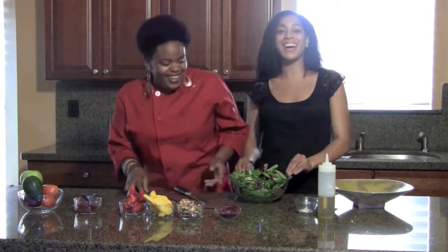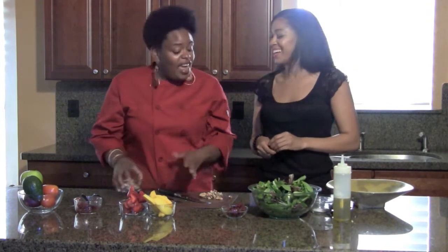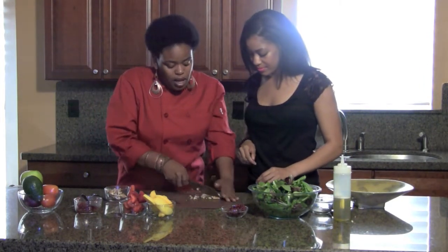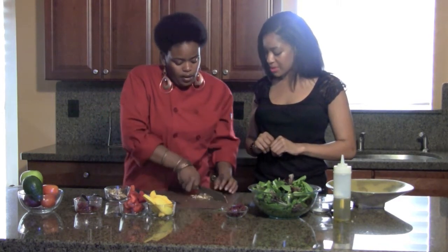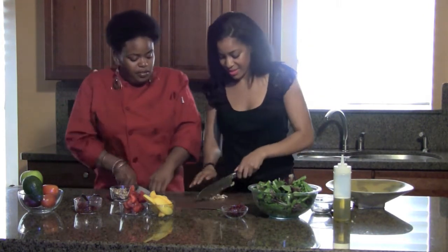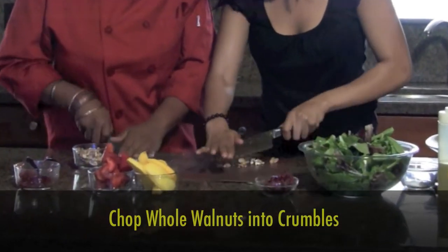Now we've got to crush some walnuts. I usually just buy them already chopped, but today we're going to chop them up and get some frustration out. Take the knife and just go like this. When you're cutting, never have your fingers out — always tuck your fingers in and use your knuckles. It's all about the motion. Then we just put the chopped walnuts into the bowl.